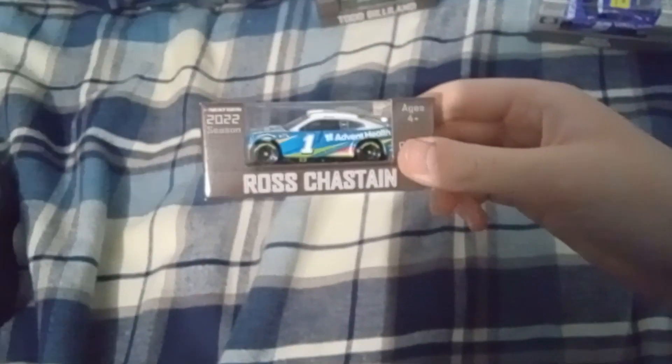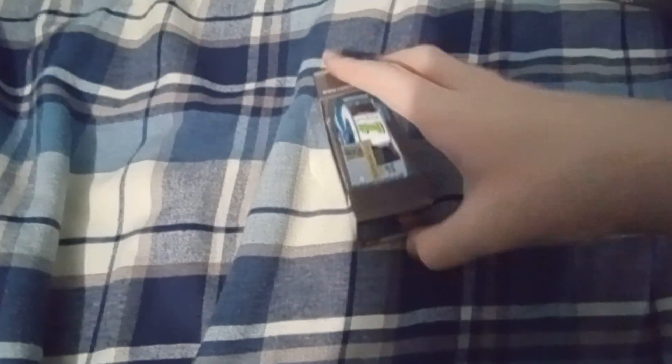Hey everybody, welcome back to another video. Today I got some NASCAR diecast that just came in the mail — four new cars. I made a video about last weekend saying that I bought four new NASCAR diecast, and these are the cars that came in. Right here they got Ross Chastain's Avant Health car.